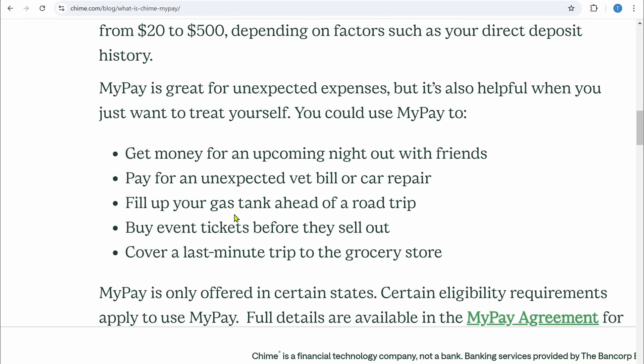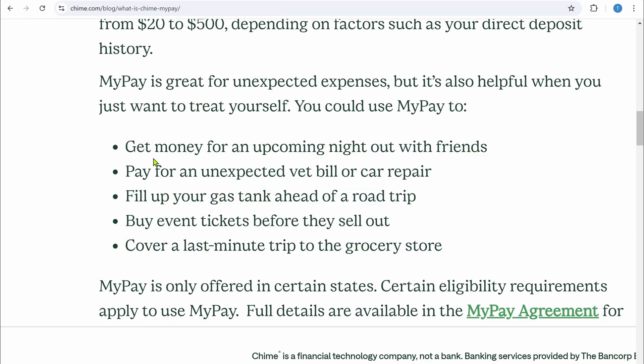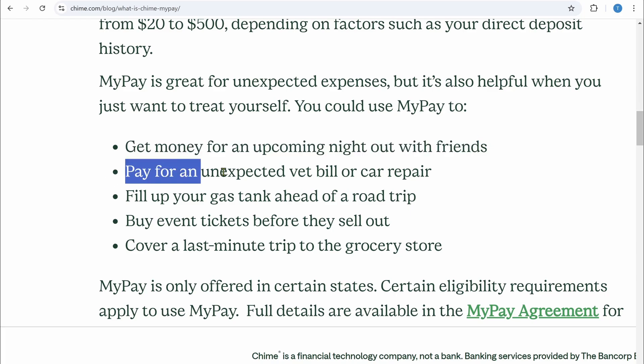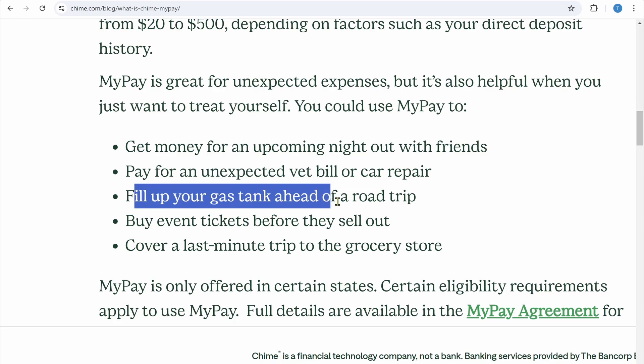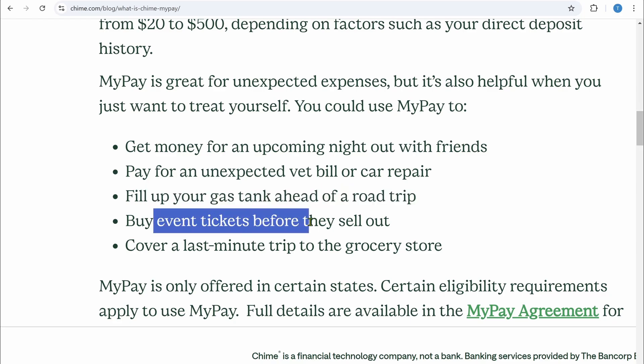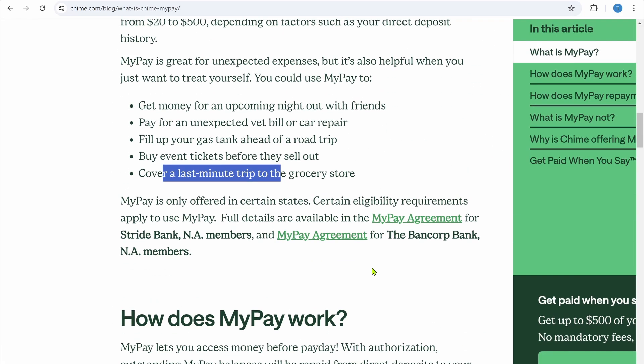You can use MyPay to get money for an upcoming night out with friends, pay for an unexpected vet bill or car repair, fill up your gas tank ahead of a road trip, buy event tickets before they sell out, or cover a last-minute trip to the grocery store.